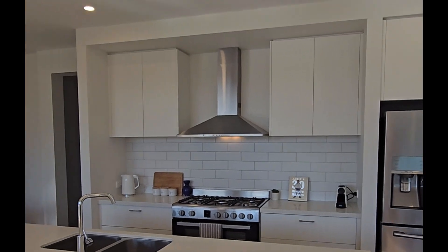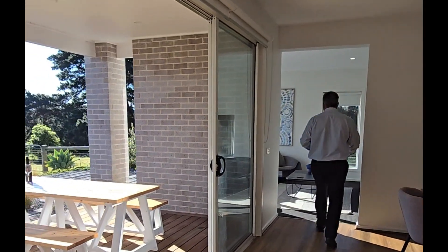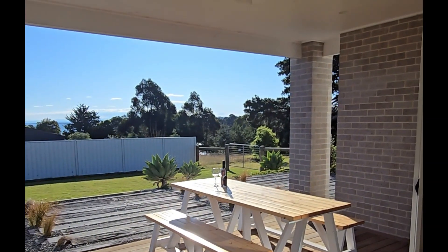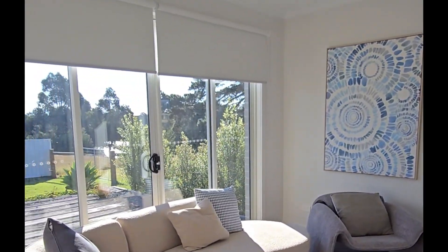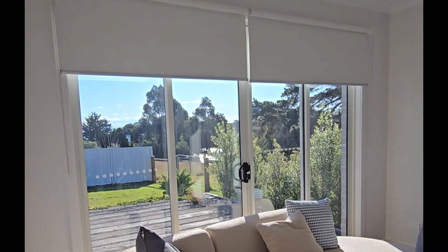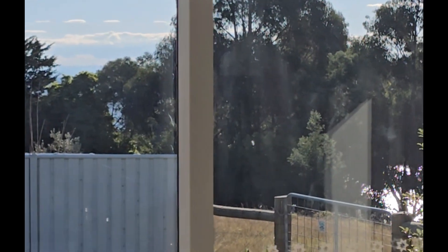Nice dining area. Plus, you've also got an extra living area through here, and these have all got sliding doors that open up onto the outside area. Water views in the distance. Dolphin Lagoon just down below there. Really quiet, really nice position.